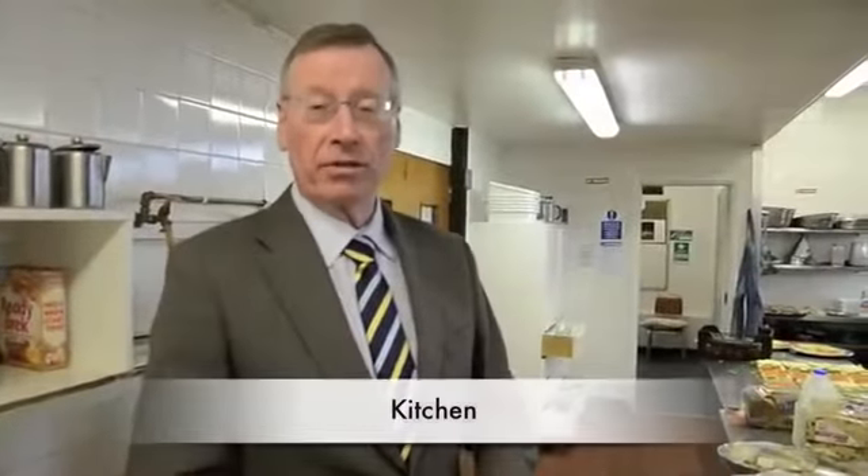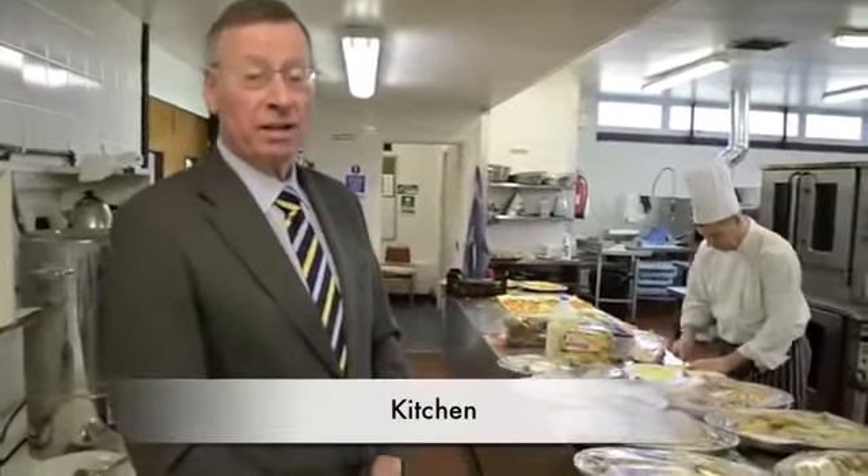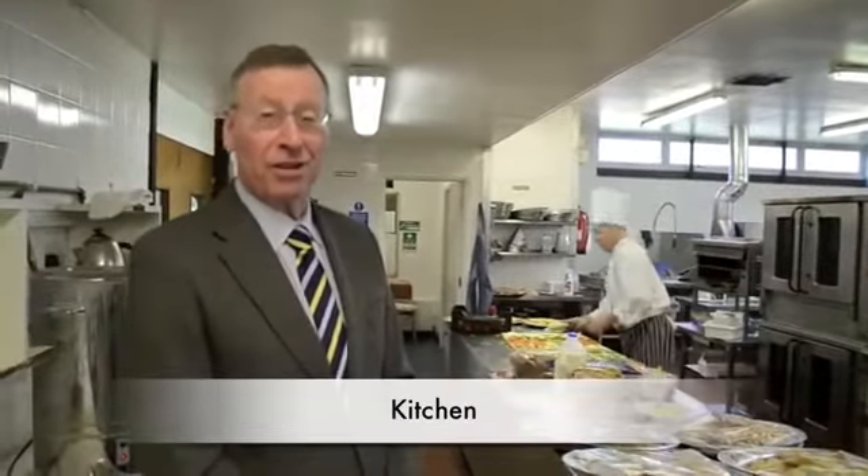One of the other reasons for us having to move from this hall is that our kitchens have become quite old and out of date. But take a look round and see what it used to look like.